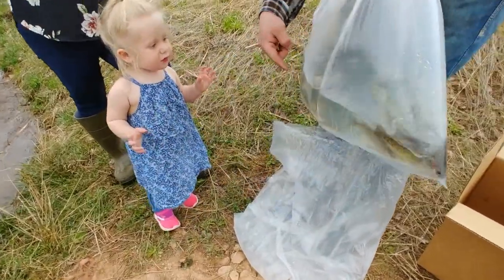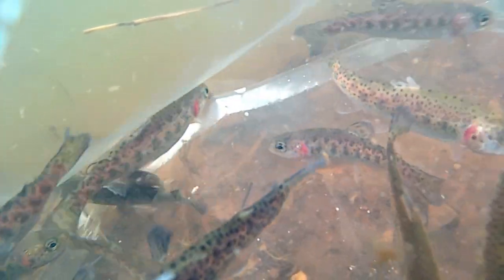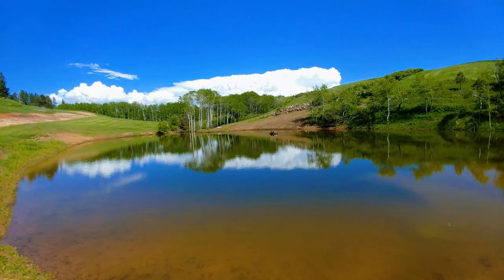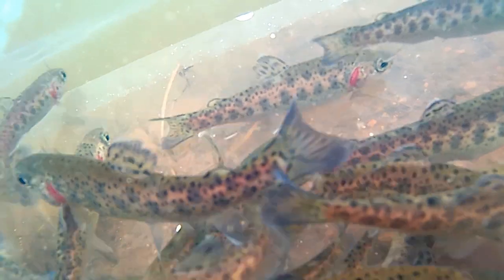Hi everybody, I'm Kevin with the Wildlife Channel. Today we are stocking rainbow trout into what we think is the perfect trout pond in Montana. To see how this pond was built, look for the link in the description below. There are no other fish in the pond, so we will be stocking rainbow trout that are only 2 to 4 inches long. Be sure to subscribe so you can see future videos about how big the trout grow.